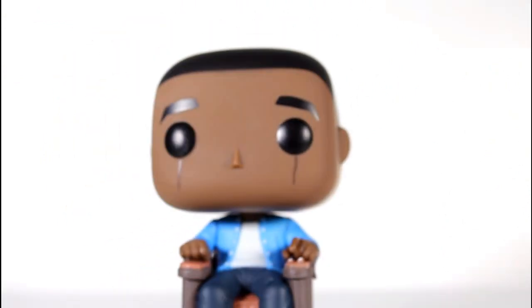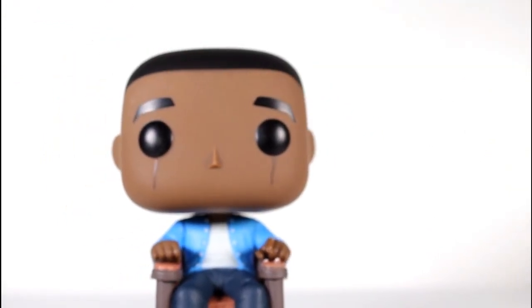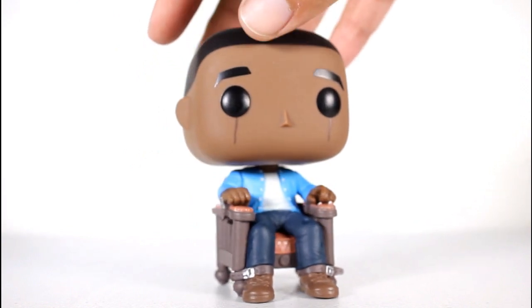Sculpt on the face is pretty standard. Paint on the hair, eyebrows, and eyes are clean. The tears look good as far as the application goes.